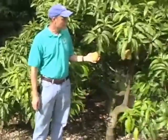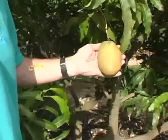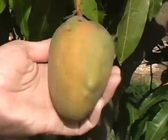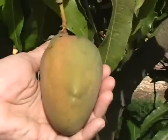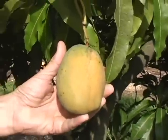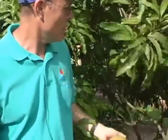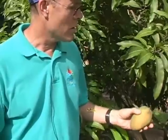It also produces an excellent fruit. Very unusual shape — you can see that. It's sort of flat on the sides and has this little beak here. It doesn't develop a whole lot of color. I'm going to go ahead and pick this one. It does develop sort of an orange color.